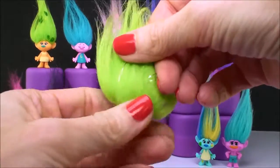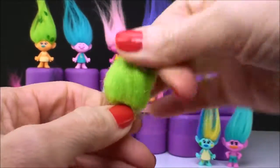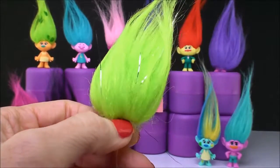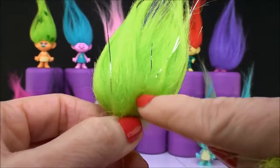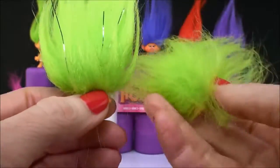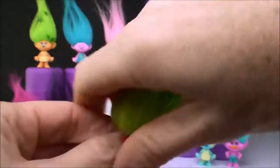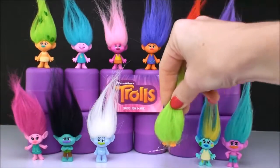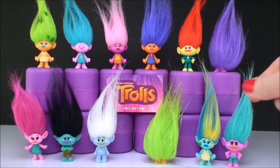So the next one is Fuzzbert, and we have another green one. The only difference between the Fuzzbert from Series 2 and Series 1 is there are silver streaks in the hair on Series 2, and in Series 1 there were no streaks — you just see all the green hair. So that's another duplicate, but we know who he is: Fuzzbert, this time dressed up with a little glitter in his hair.